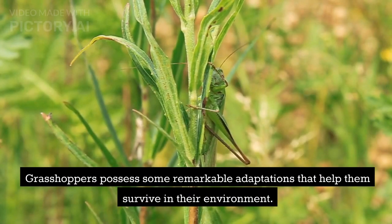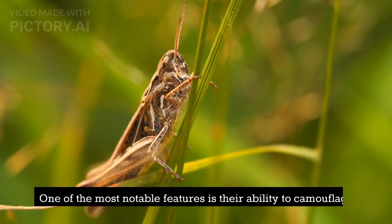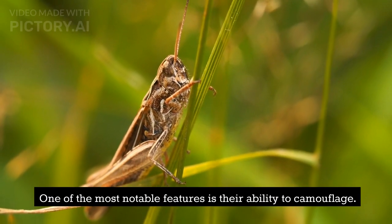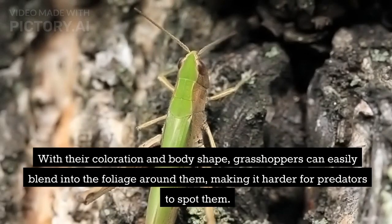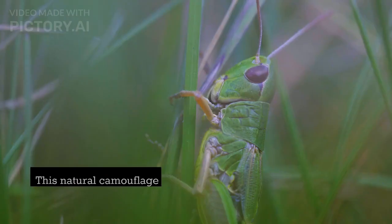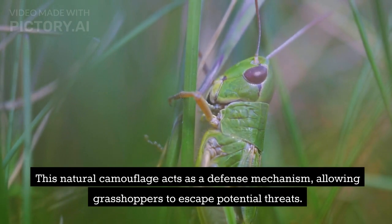Grasshoppers possess some remarkable adaptations that help them survive in their environment. One of the most notable features is their ability to camouflage. With their coloration and body shape, grasshoppers can easily blend into the foliage around them, making it harder for predators to spot them. This natural camouflage acts as a defense mechanism, allowing grasshoppers to escape potential threats.